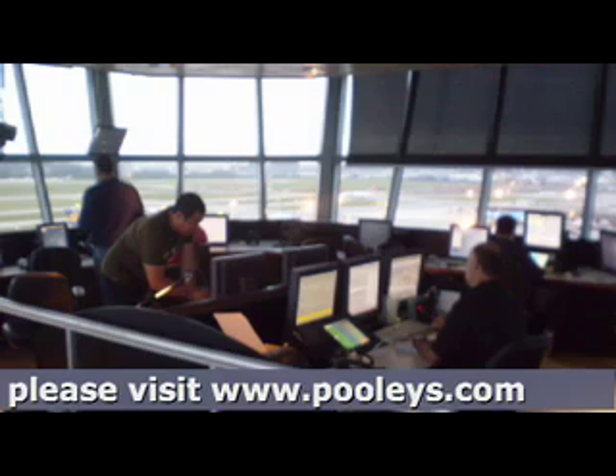The speechless code is a little like airborne 20 questions. The controller will ask you questions to which you can only reply yes or no — though you do have a few more options. In essence, you key the press-to-transmit switch a certain number of times: one short for yes or acknowledgement, two short for no, three short clicks for say again, and four short clicks is a request for homing to the aerodrome.